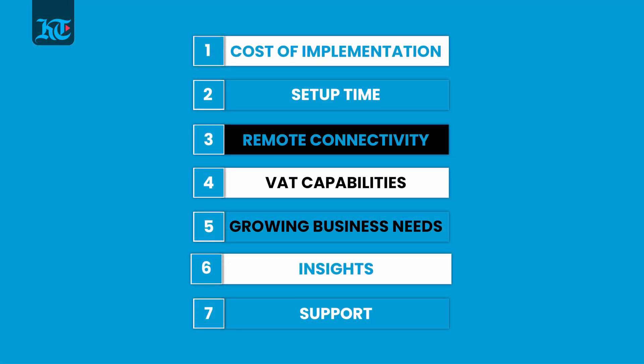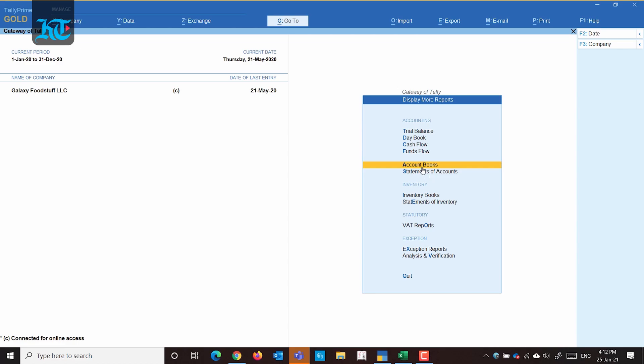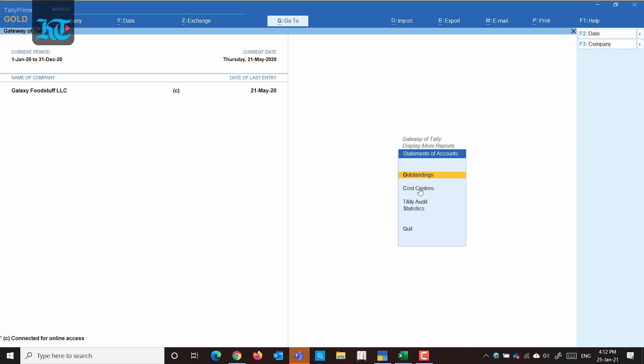Another big question is how does it impact decisions — how insightful is Tally Prime for a business owner to take the right decisions? You actually get a 360-degree view of your business via insightful business reports in Tally Prime, which will help you to assess the performance of the organization.